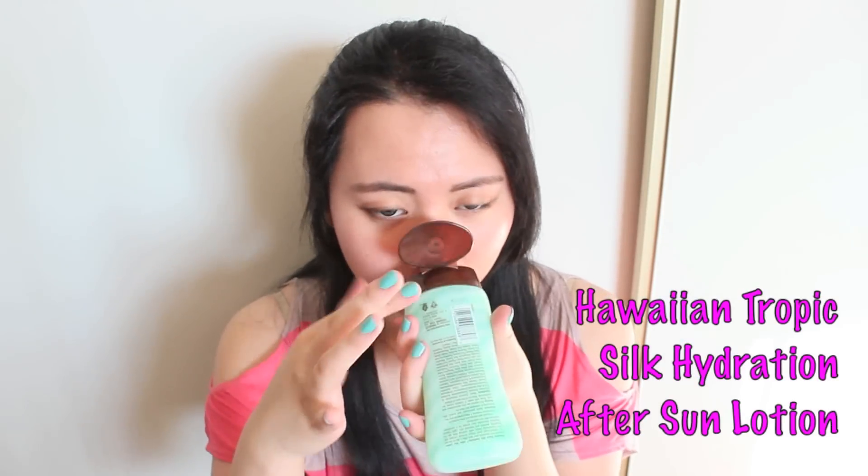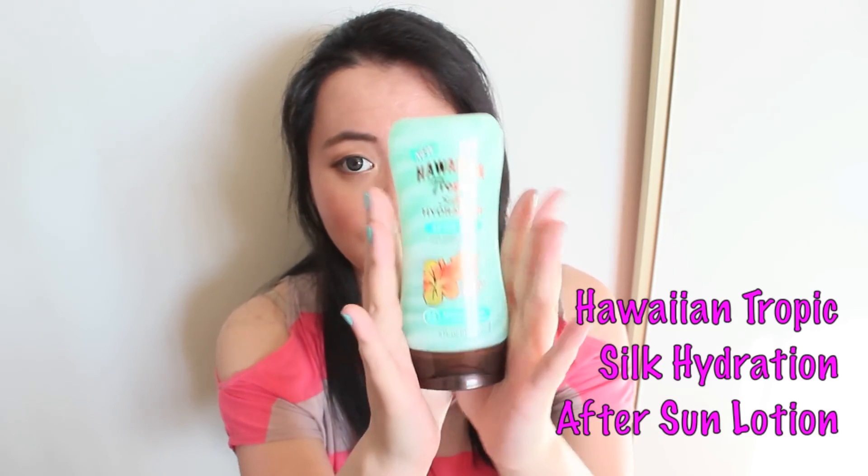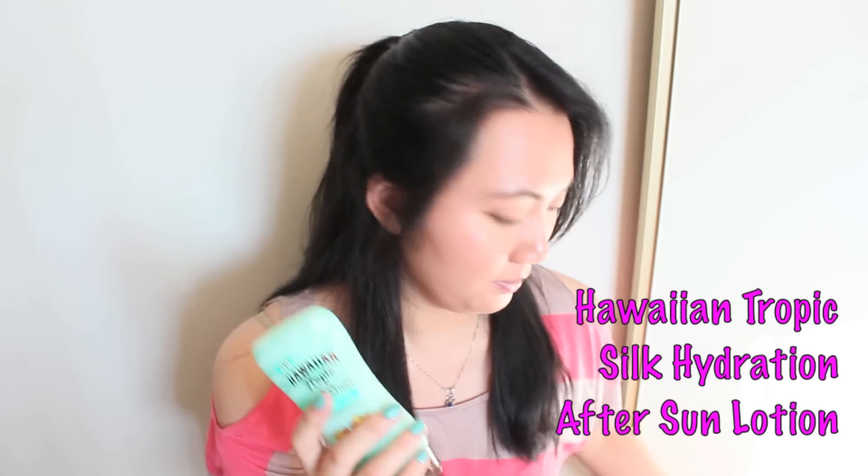There's also a hydrating lotion. I haven't tried it yet but it smells really good as well, so I'm really going to be enjoying this particular item.